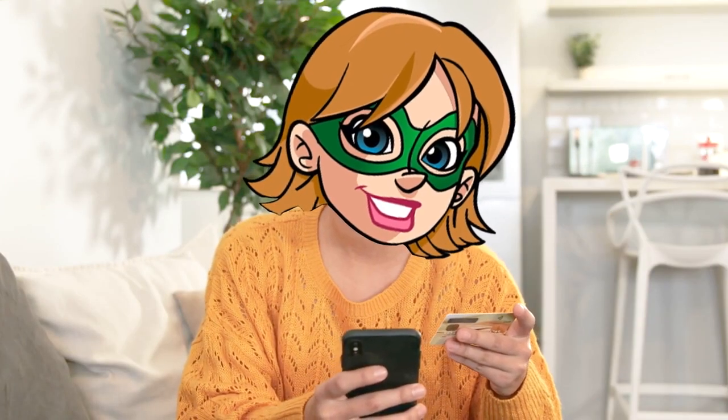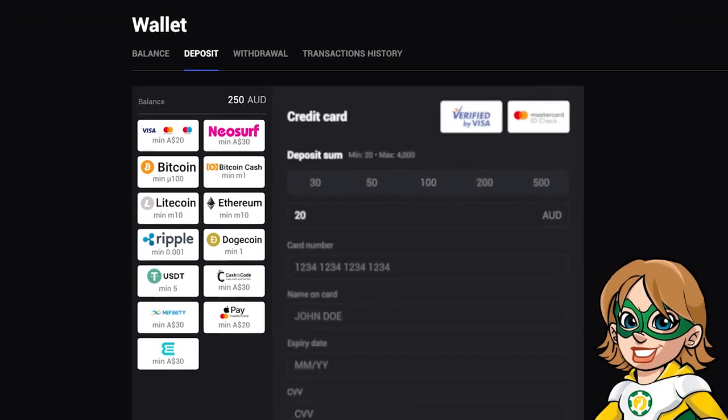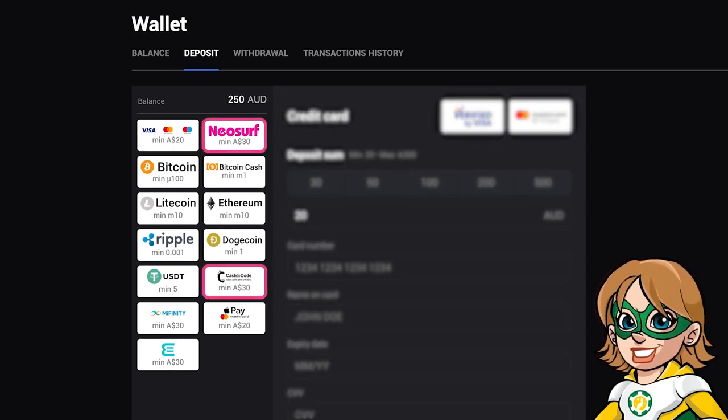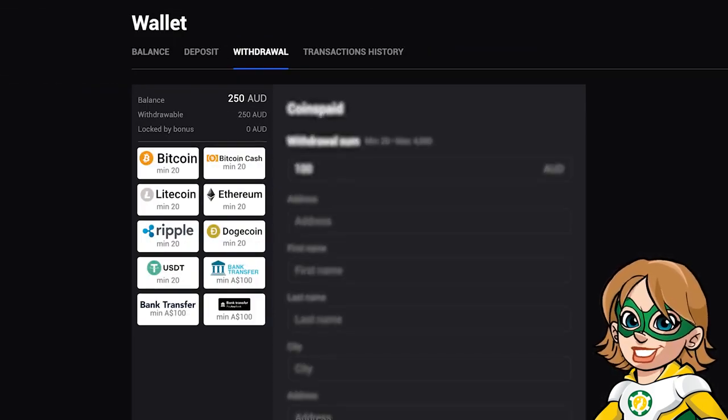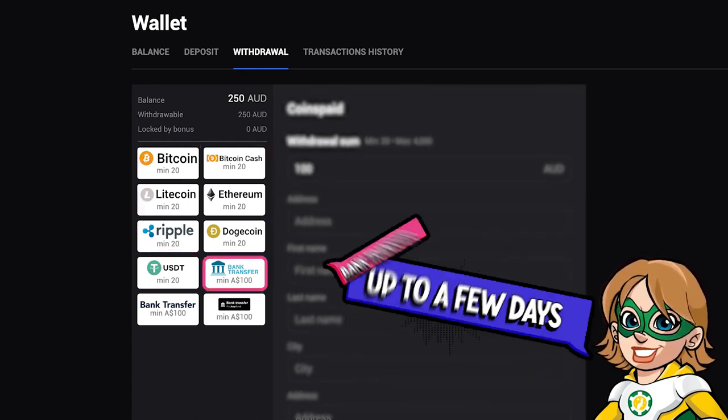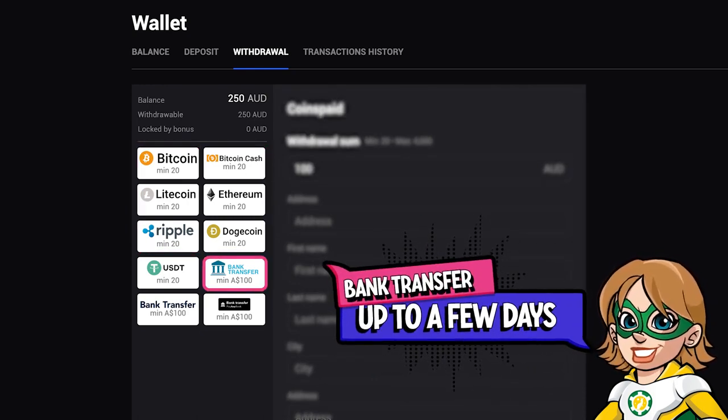When it comes to depositing and withdrawing money on Bet and Play, you have different options. For deposits: credit card with Visa, Mastercard and Maestro; prepaid vouchers like Neosurf and Cash2Code; cryptocurrencies; Myfinity; or digital wallets such as Easy Wallet. To withdraw your winnings, you have the choice between crypto, where the processing time is instantaneous, or bank transfer, which can take a few days depending on your bank.